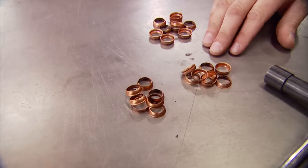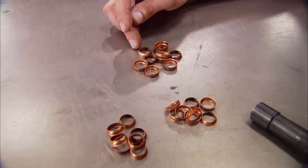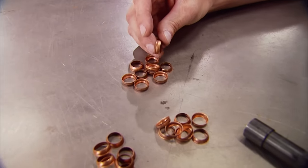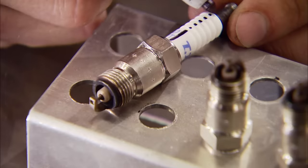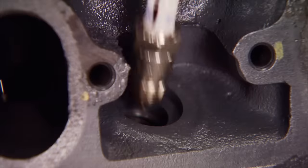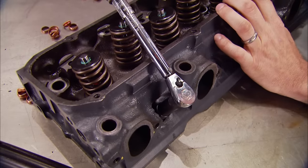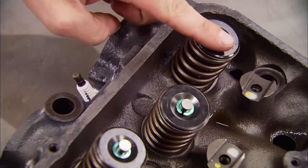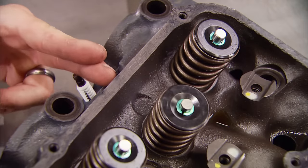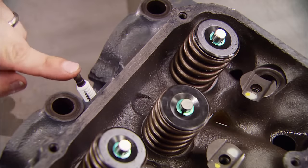Indexing each plug puts it in the correct position for the fuel-air mix to ignite and force the boom back into the quench area. We picked up a set of Excel indexing washers for less than $15 — they come in packs of 30 with three different thicknesses: 10, 21, and 31 thousandths. The first step is to mark the plug to locate where the open gap will be in the cylinder head, then thread the plug in and tighten it to 10 foot-pounds.